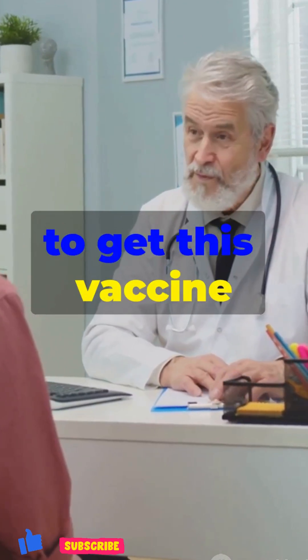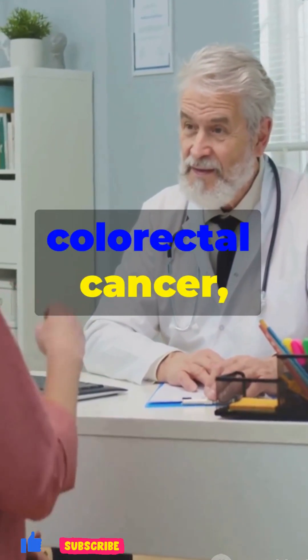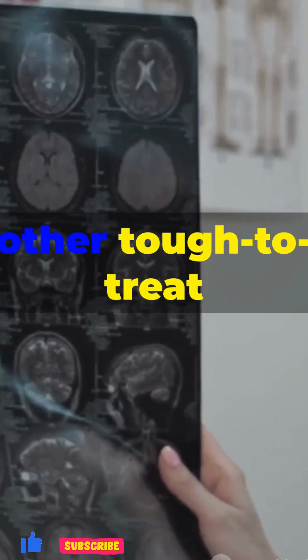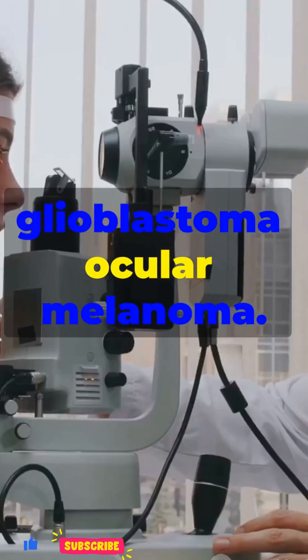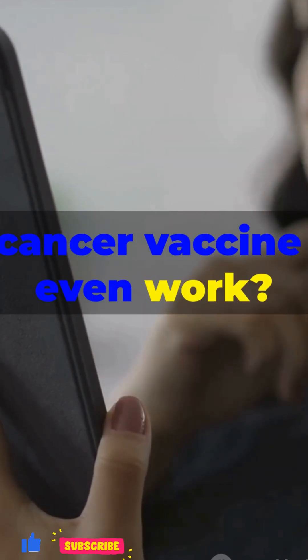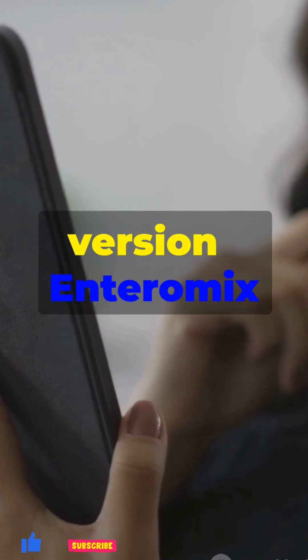The first patients to get this vaccine will be people with colorectal cancer. But researchers are already working on similar vaccines for other tough-to-treat cancers like glioblastoma and ocular melanoma. Now you might be wondering, how does a cancer vaccine even work? Here's the quick version.